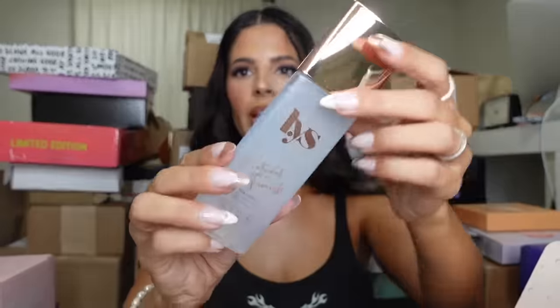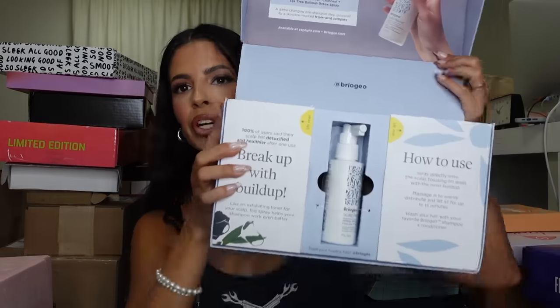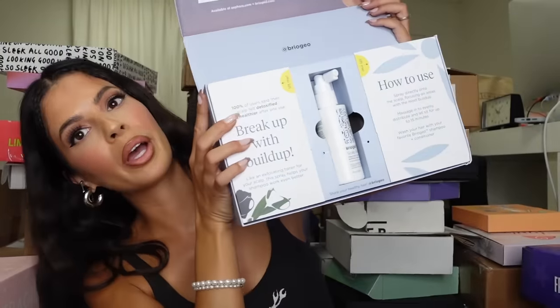Oh, look at that little triangle bottle — very on brand! Excited to try that. It looks like they also have a mask, so looks like they're getting into skincare a little bit. Thank you, guys! This box is from Briogeo. I was supposed to go to their event this week but didn't have time to make it, so I'm happy they sent product.